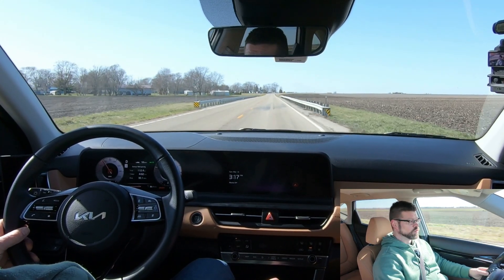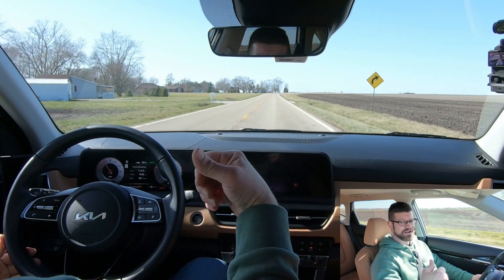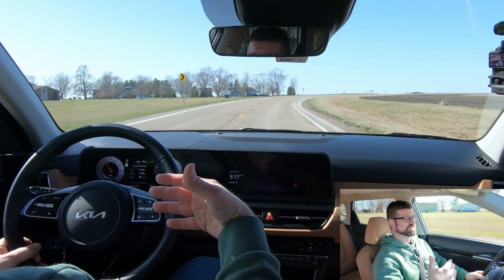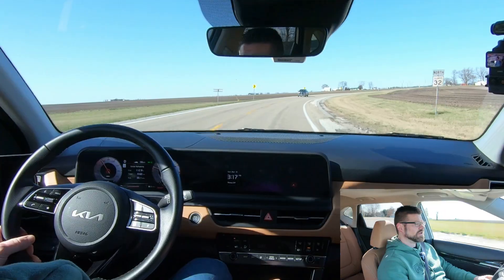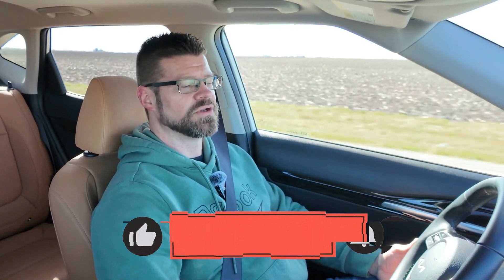Overall, this car is great for a couple or small family with young children. The cargo area is okay but may be limiting for longer family trips. Gas mileage is fine. There really aren't many downsides — this one is fully loaded and comes in under $35,000, with the base starting at just $24,000. Congratulations to Kia on making a very nice car at a great price point that you'd be happy to own.